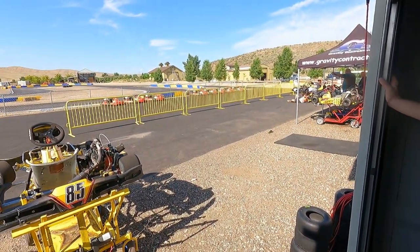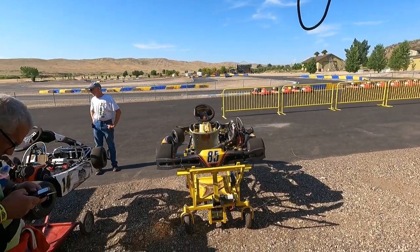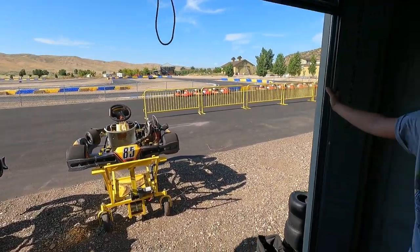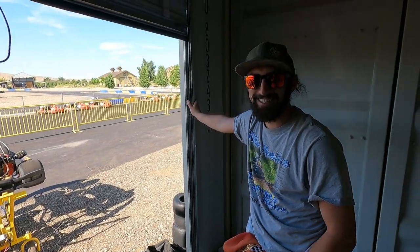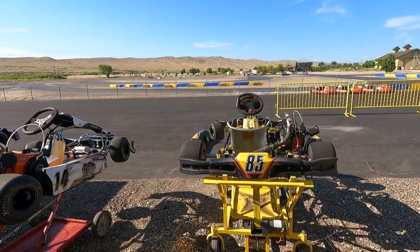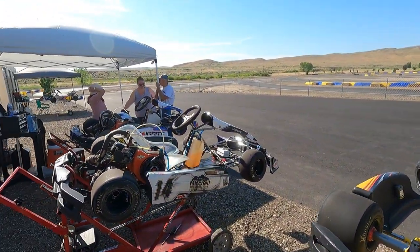That's awesome. Dude, I would love to do this — it looks like so much fun. Yeah, it is pretty much the most fun you can legally have for this amount of money. And it feels like you're flying when you're on the track. Oh yeah, you're about an inch and a half off the ground, so it feels like you're absolutely hauling.